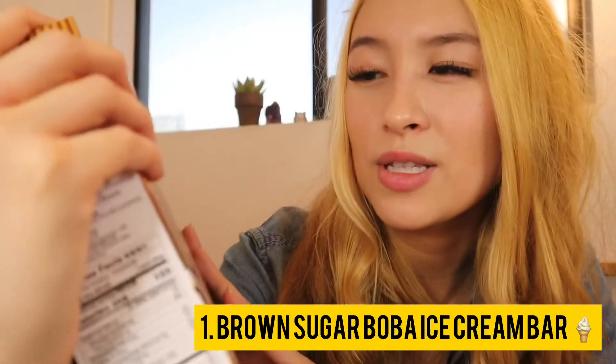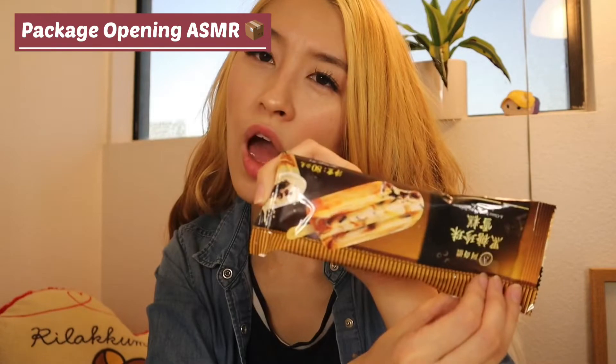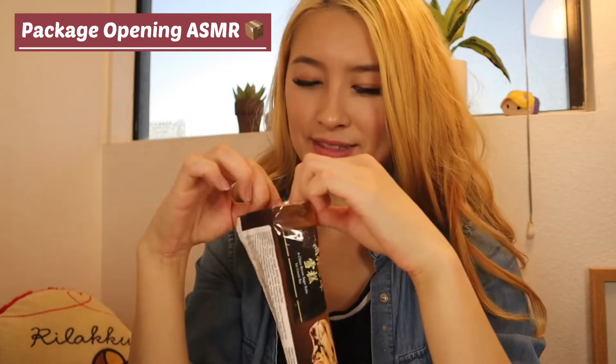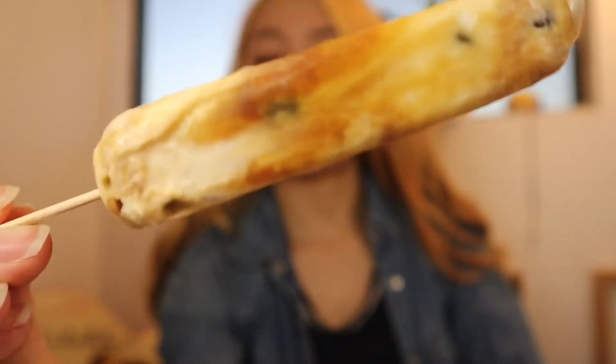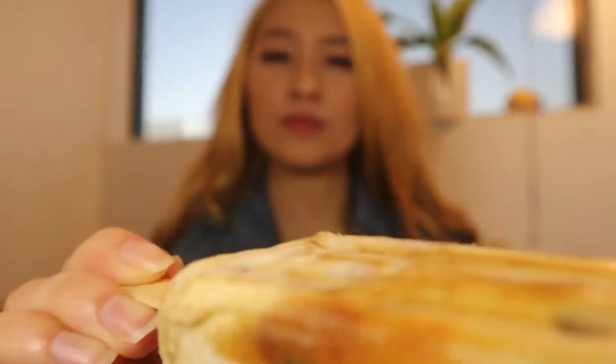Let's try out the brown sugar boba ice cream bar. This comes in a pack of four. Wow, look at that — you can see all the milk and the brown sugar swirled in with boba all around. Looks really good. Now let's dig in.